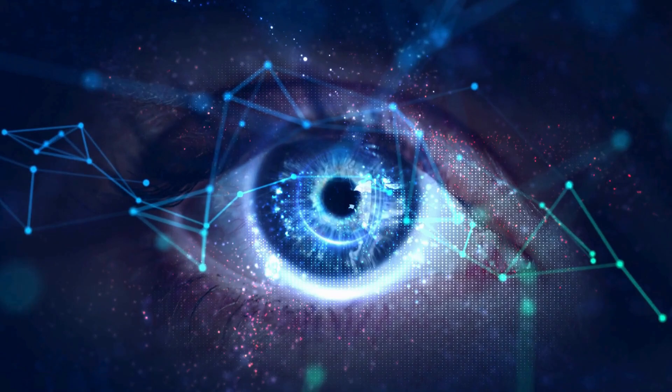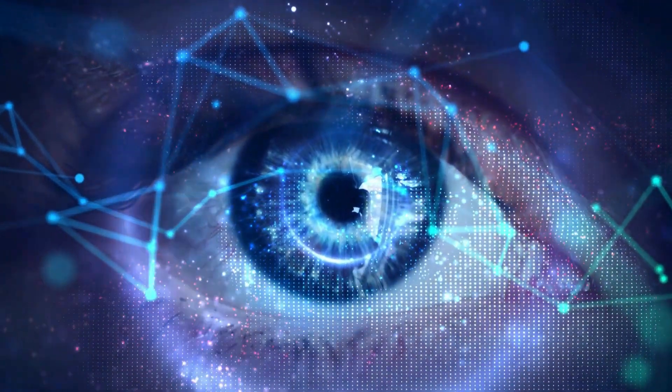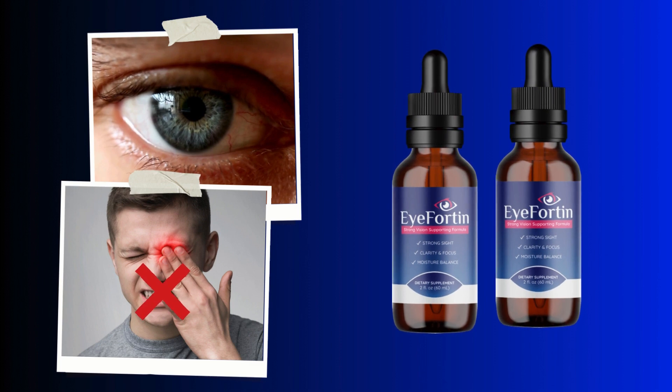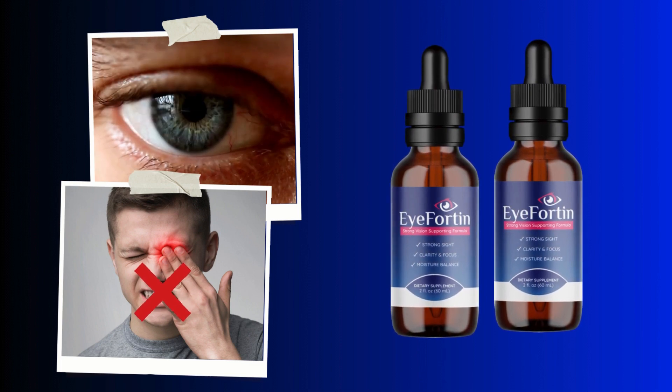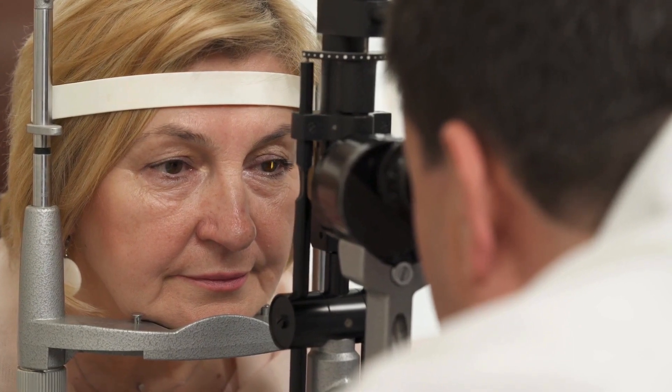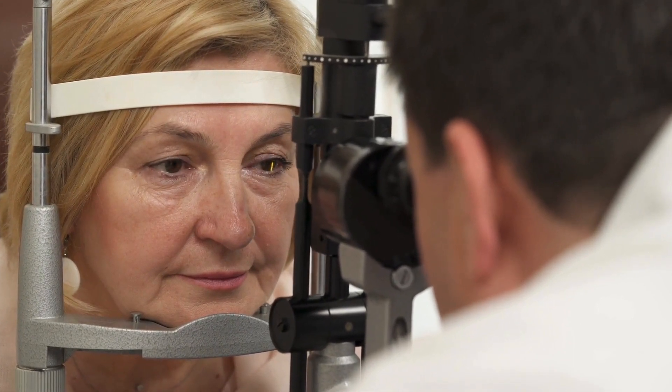Additionally, if you visit the website and purchase treatment kits like the three or six bottle kits, you'll receive free bonuses like eBooks that'll further assist you in caring for your brain, eyes, and hearing. All of that is available in these eBooks. Plus, it's more affordable — cheaper than buying just one bottle.